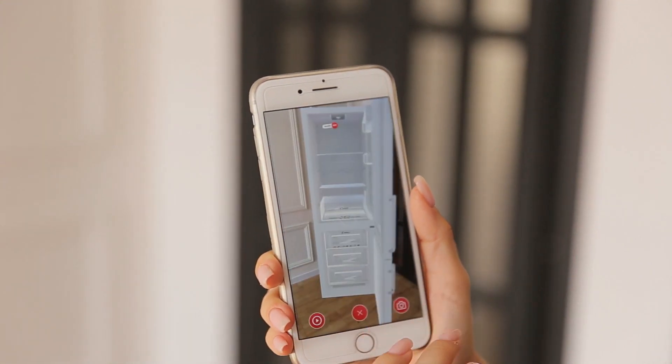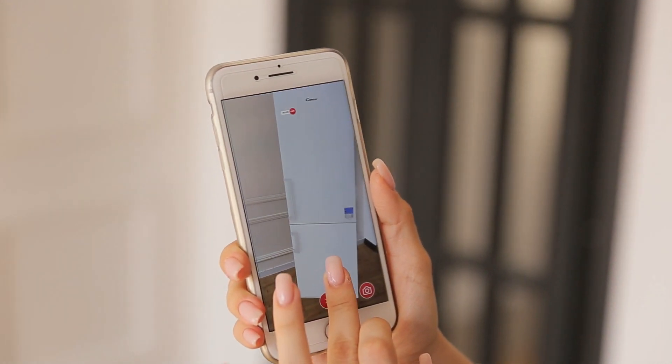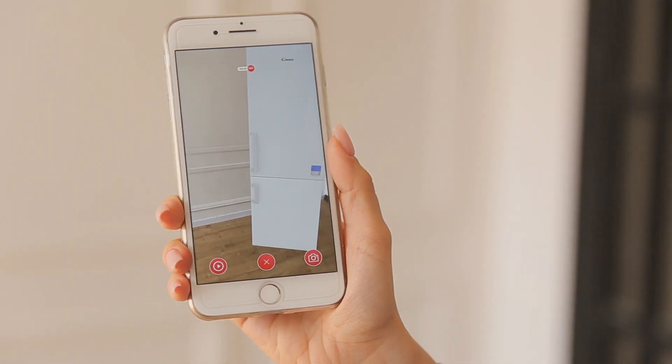You can even measure available space in your apartment and filter goods so you're only choosing from those that would fit the space.